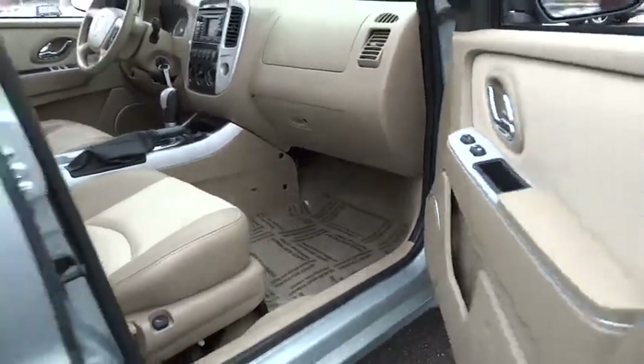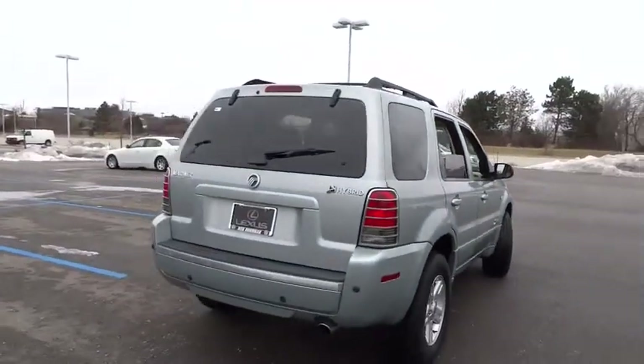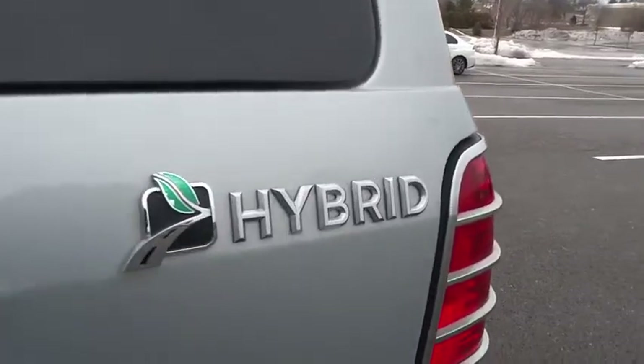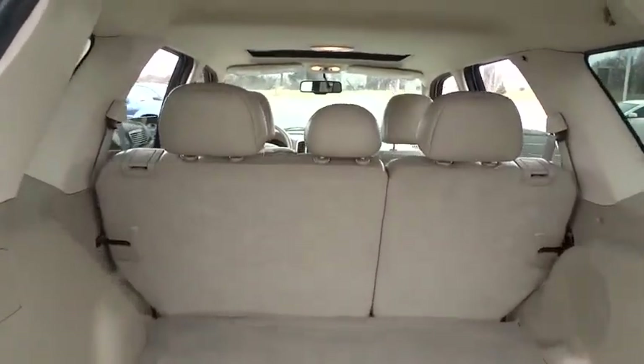This vehicle has less than 135,000 miles. Here are some of this vehicle's great options: CD changer, anti-lock braking system, keyless entry, leather-wrapped steering wheel, power steering, adjustable steering wheel, driver airbag, cruise control.